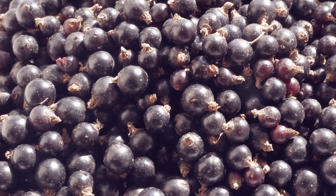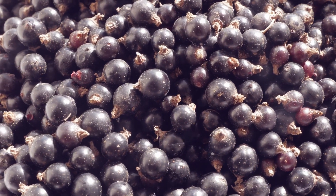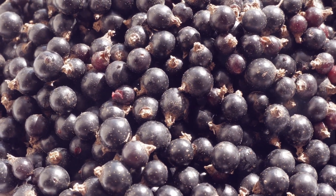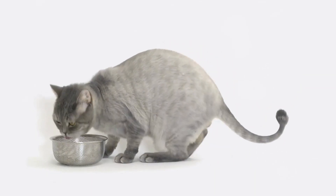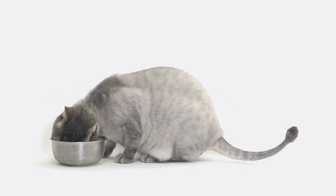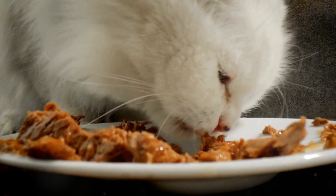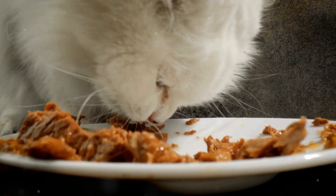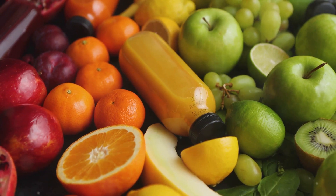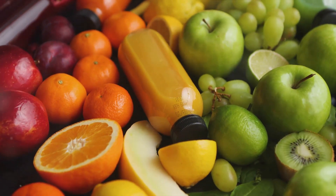Antioxidants such as vitamins C and E can help neutralize free radicals and protect kidney cells from damage. Free radicals are harmful compounds that can damage cells and contribute to aging and disease. By neutralizing these compounds, antioxidants can help maintain kidney health. Cats with kidney disease may also benefit from adequate water-soluble vitamins to compensate for potential losses through increased urination.